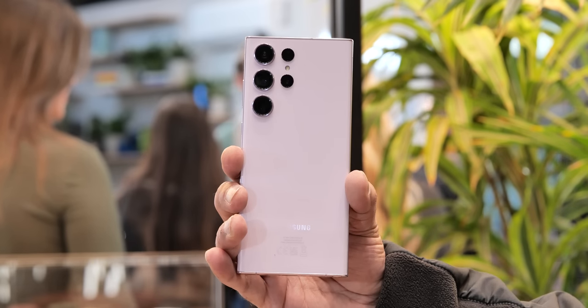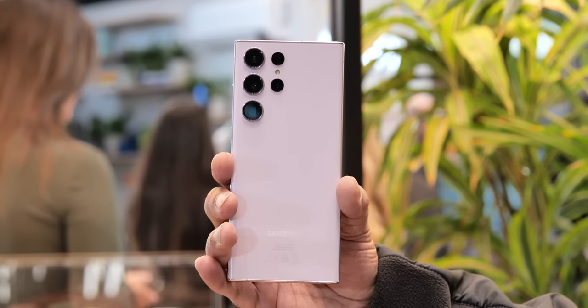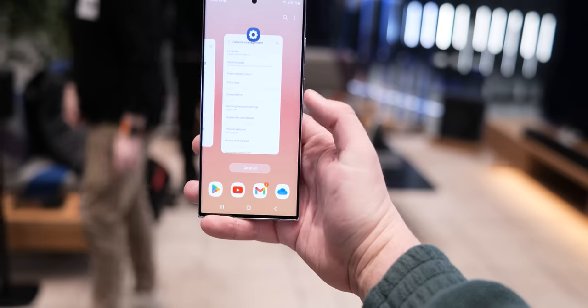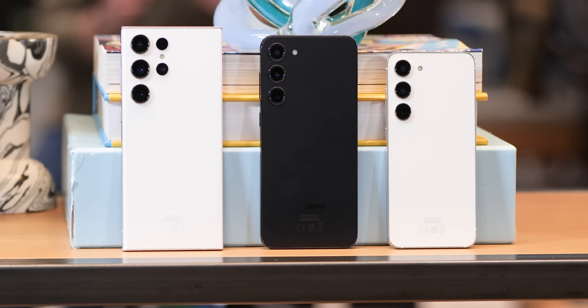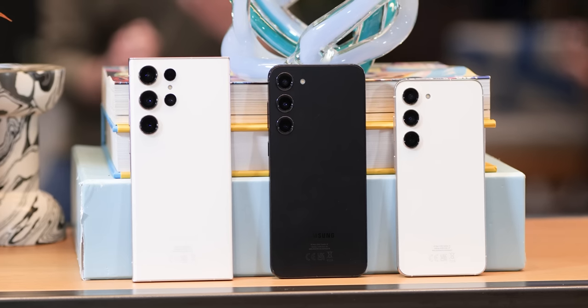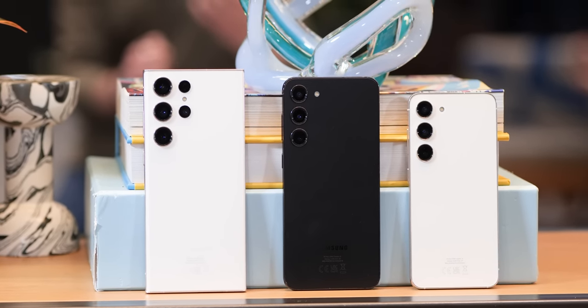Samsung has upped the ante once again with the Galaxy S23 Ultra — an ultra-premium smartphone in every single regard, from the materials to the fit and finish. Sure, there are annoyances and frustrations; in recent years we've found it hard to forgive Samsung for removing things like the micro SD card slot as well as the ability to make MST payments with Samsung Pay. Those frustrations aside, the fusion of the Galaxy Note and S lines has been a triumph in most regards.